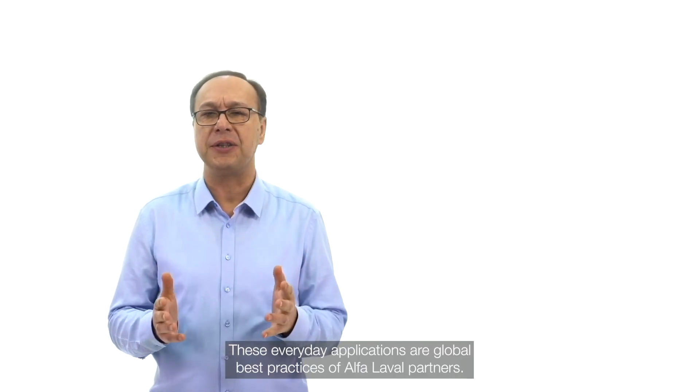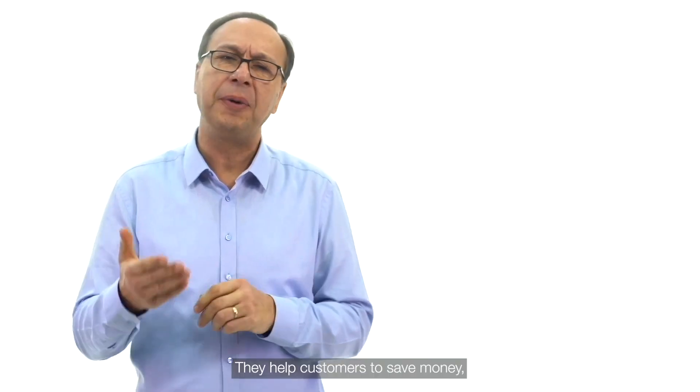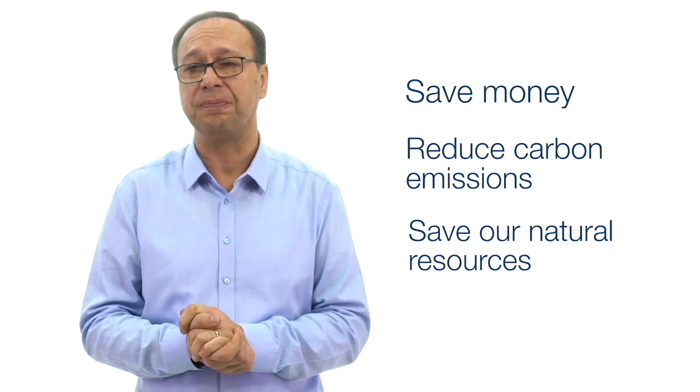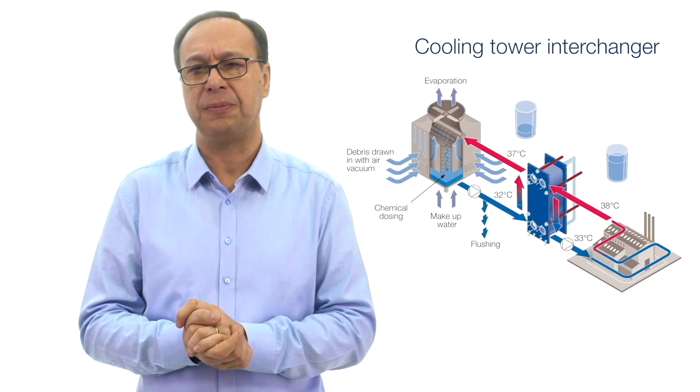Hi everyone, welcome to another Solutions for Sustainability Application Sharing. These everyday applications are global best practices of Alfa Laval partners. They help customers to save money, reduce carbon emissions, and to save our natural resources. Today we're going to look at the Cooling Tower Interchanger.